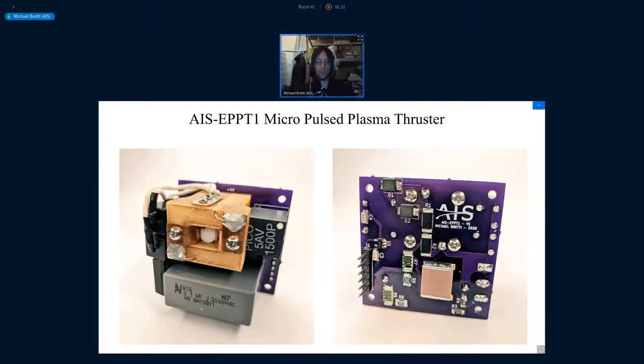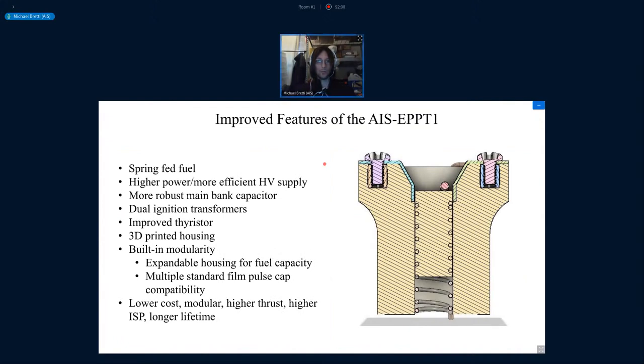Moving forward from that development, this is one of the thrusters I worked on this year — the EPPT-1 micropulse plasma thruster. Like its predecessor, you can see all of the electronics and the thruster are on one single board. It's about 45 millimeters squared by 28 millimeters deep — still very compact, aimed for Pocket Cube class systems but also easily integrated into a CubeSat. Improvements include spring-fed fuel, a more efficient power supply, more robust capacitor, dual ignition transformers, and an improved thyristor.